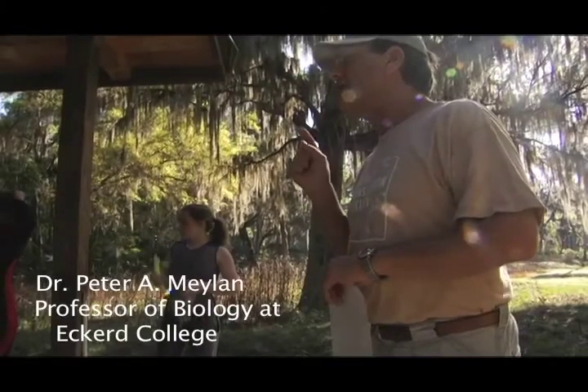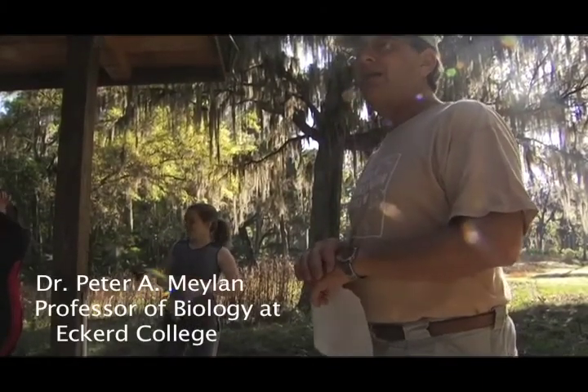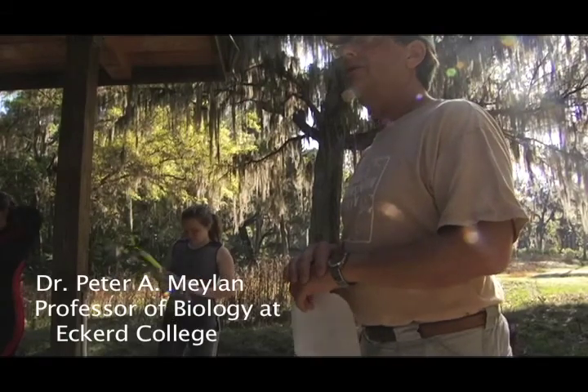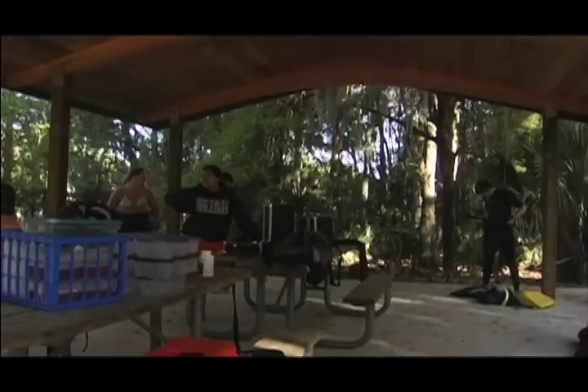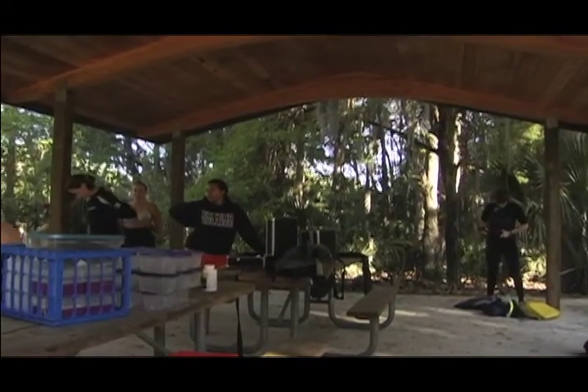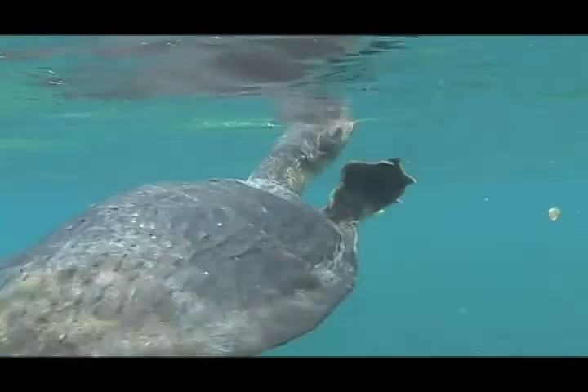Everybody should probably try to wear at least one glove. In addition to biting, these turtles will scratch you, so gloves are a good idea. In terms of catching turtles, almost all these turtles you're going to catch by yourself. As soon as you see them, you have to swim really hard and grab them. But soft-shelled turtles are different.